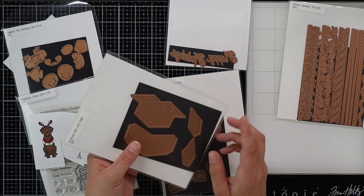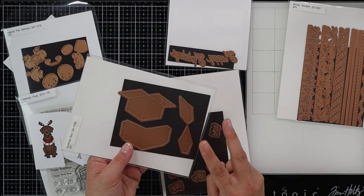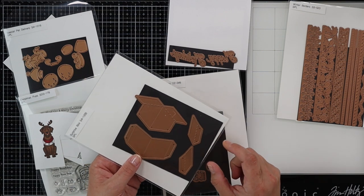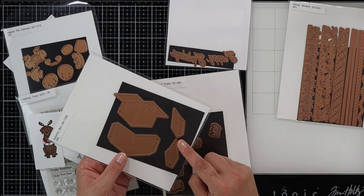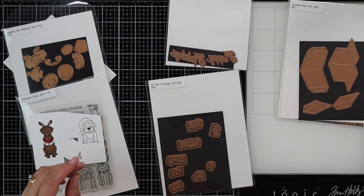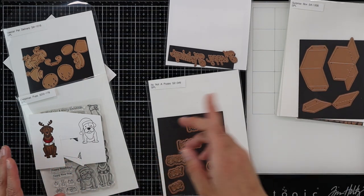This one right here is the surprise box. This came out about two months ago, and you can build up a little box with it. I'm going to show you what you could do with this — I think it's clever, and I'm glad they sent it to me because I had a good idea for it.